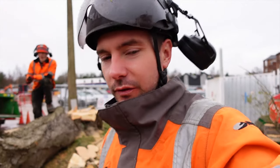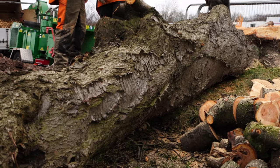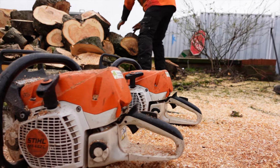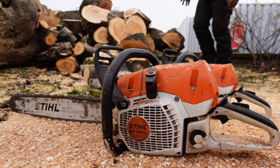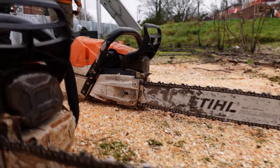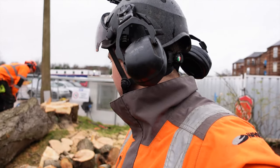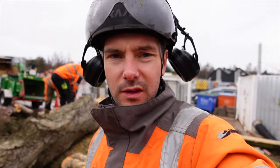We've just felled this cherry tree and basically we've got the two 462s — one with a Hexa chain on and one with a standard Stihl chain — and we're gonna give them a race on here. I will say that the Stihl chain is not completely out of the box, it has been used, so not a completely fair test, but real-world scenario, so we'll just crank them up and see.